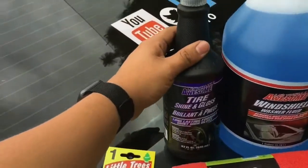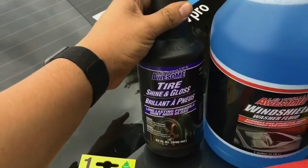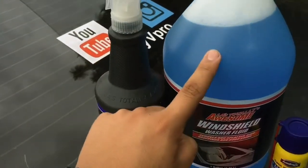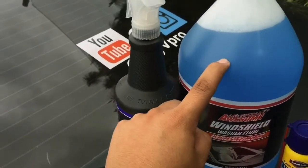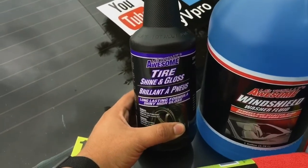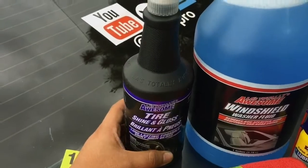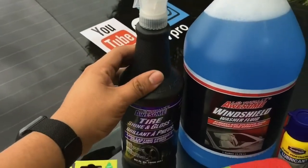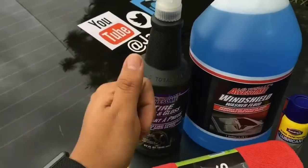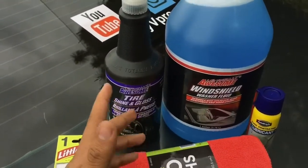Now the LA Awesome brand I trust a lot, since there are many other products that I use from this brand. I actually use this windshield washer fluid and it works just great. This tire shiner is also really good — the shine lasts about three days depending on how clean your tires are, but to be honest, for a dollar it's a steal.